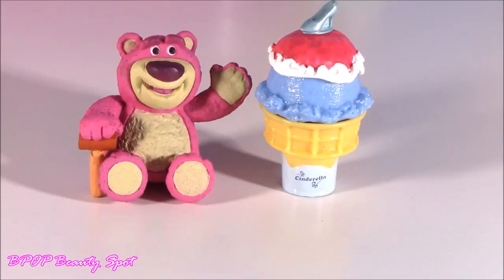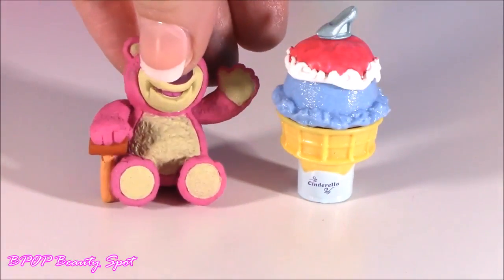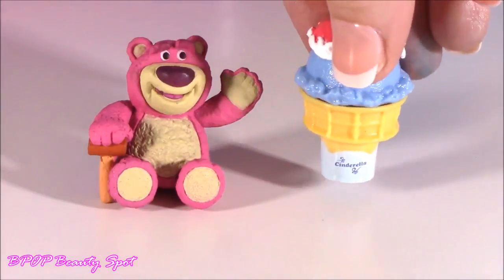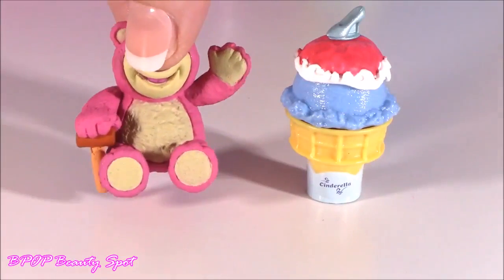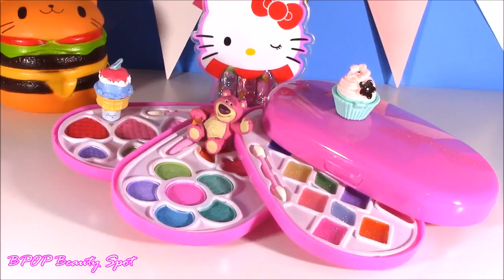So that's the Bubble Pop Beauty Spot — little surprises of the day. We got a little Cinderella cone and Lotso bear. Leave me a comment and let me know what you liked best. I know I like this one, but this one is just so cool and so big. I like them both. I think I'll finish for the day — hope you guys enjoyed it.